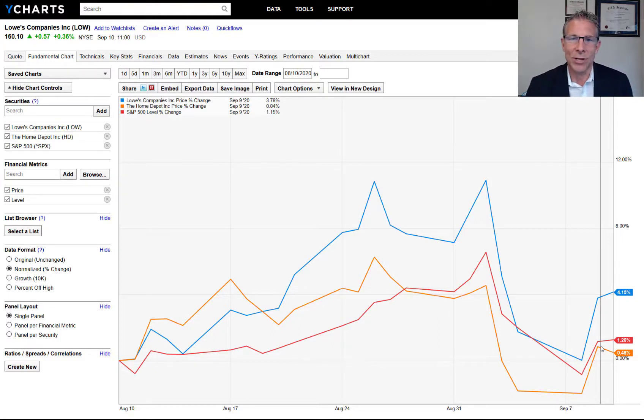So far so good. Lowe's is outperforming Home Depot and the S&P 500. That's what we look to do — buy a dollar of earnings at a cheap valuation so that we can add value long term, and the first 30 days are doing okay.